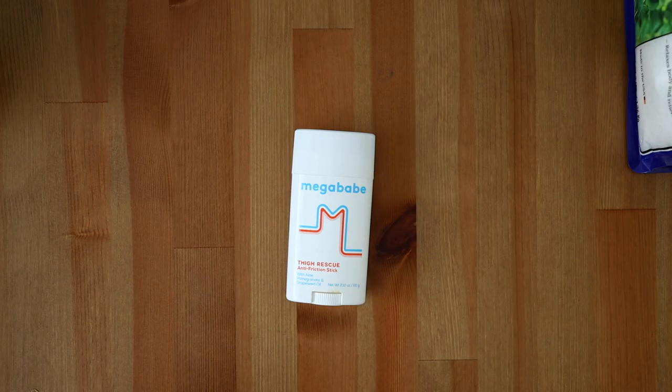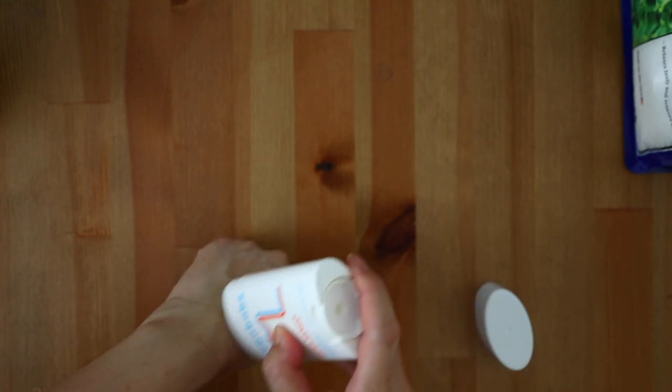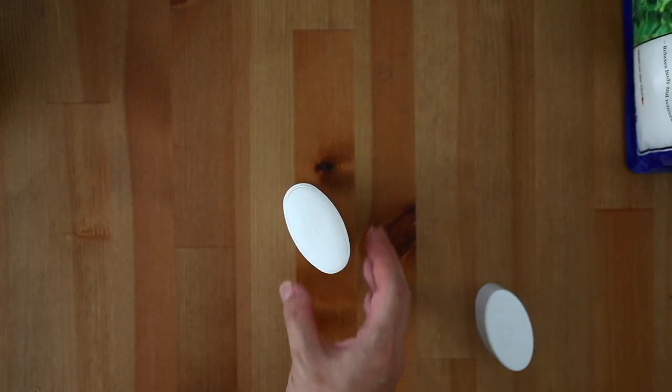Mega Babe Thigh Rescue. Since I was pregnant this entire last summer, I definitely needed a little help with chafing in the thigh area — that's how I discovered Mega Babe Thigh Rescue. A clean and rather affordable product I used on my inner thighs, and found it super helpful especially in very hot or humid weather. This will help prevent any areas where you might struggle with chafing.